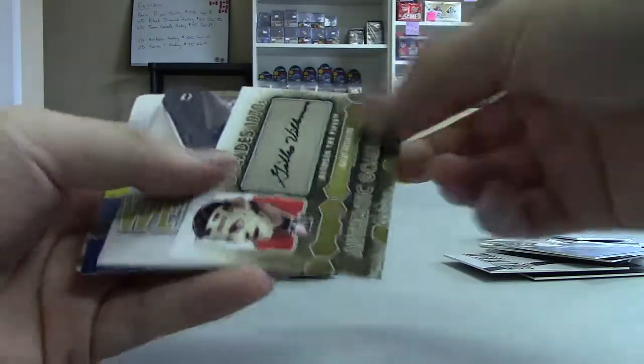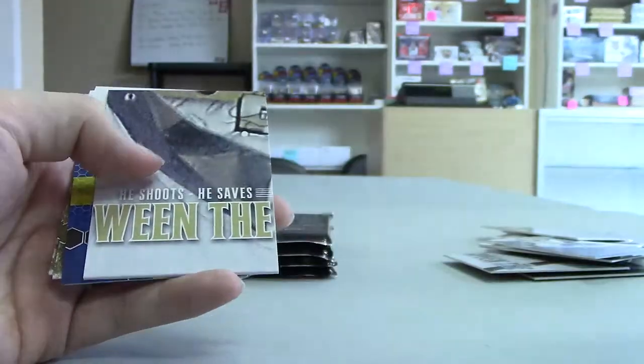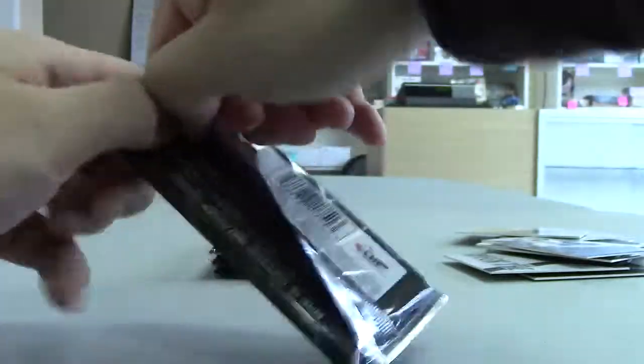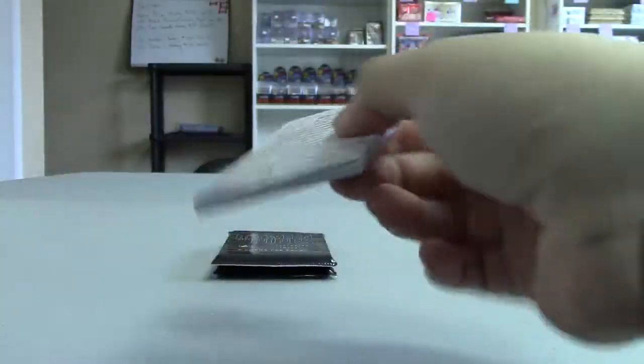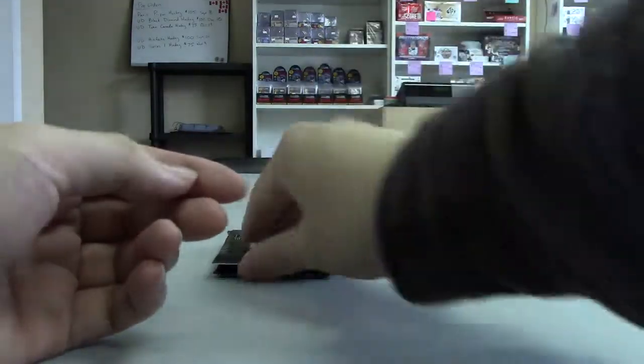Another auto — Gilles Villemore, autograph. I'm hoping for at least another memorabilia hit.